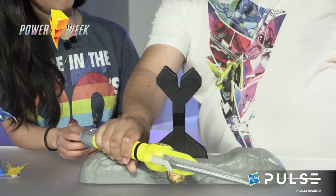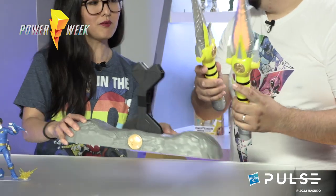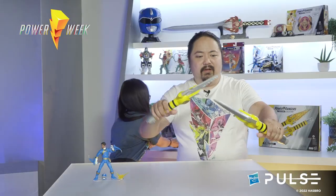Now, they are both electronic and both powered up, so you can live out your Yellow Ranger dreams with the power daggers.